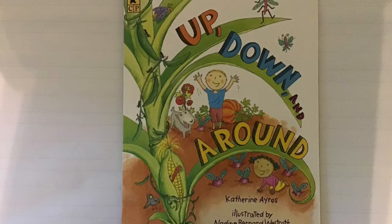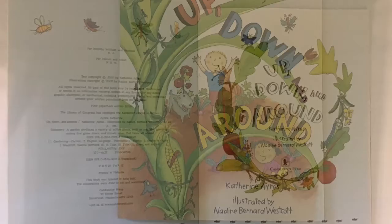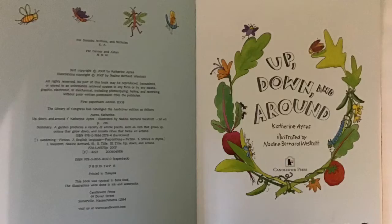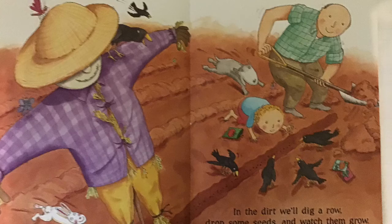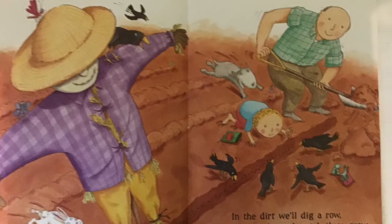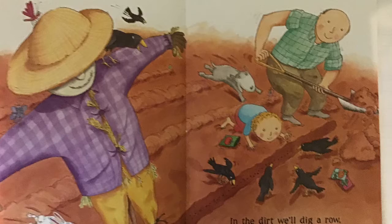Up, Down, and Around by Katherine Ayers and illustrated by Nadine Bernard Westcott. Before we start reading, sometimes there are confusing parts we don't understand. So we can look at the pictures to help us understand the words — that way we can clarify what is happening in the book. Today we're going to look at the pictures to see how the vegetables grow. Let's start reading.